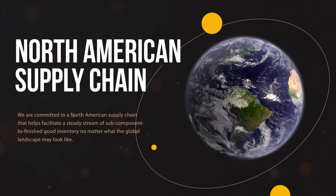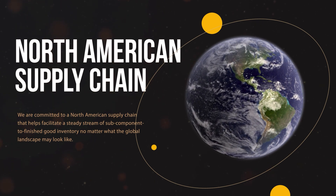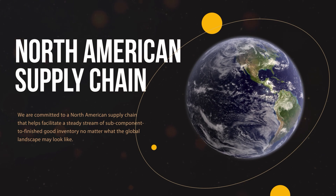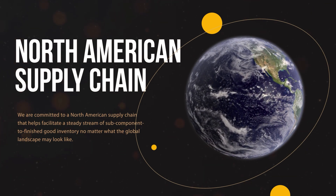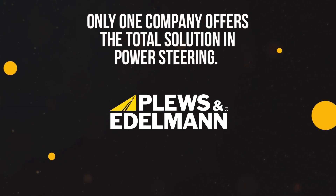We have cultivated a supply chain that is adaptive and ready to respond to any changes locally or abroad. A full 91% of Plouz & Edelman supply is based in North America. Look no further than Plouz & Edelman — we're your partners in the future.